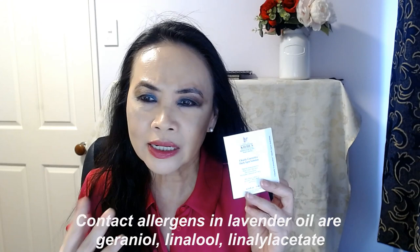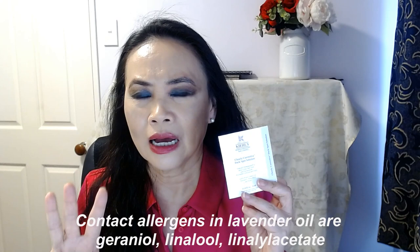My skin was obviously irritated by lavender oil. Lavender oil is quite high in geraniol, linalool, and linalyl acetate, and all three of them are considered contact allergens — that means they can cause rashes like eczema. Especially for those who have very sensitive skin or easily get an allergic reaction to herbal or plant extracts or oils, this product may not be suitable.